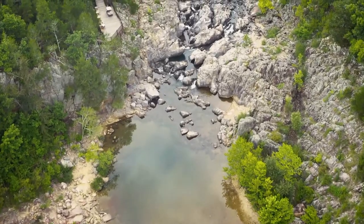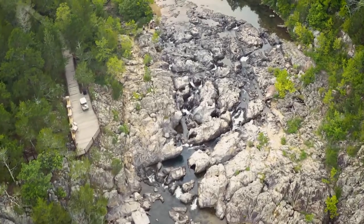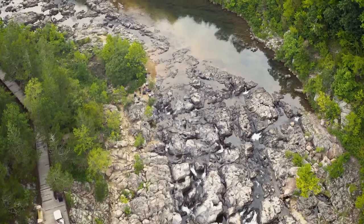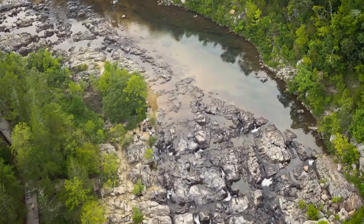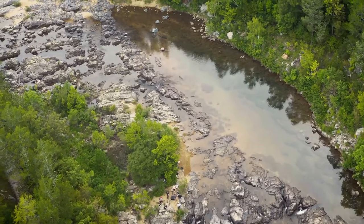Anything river-related I think is super applicable because you have so much infrastructure in rivers that relies on knowledge of how they erode, how they change over time, what impacts rock strength. All those types of questions are really tied to infrastructure and engineering questions.